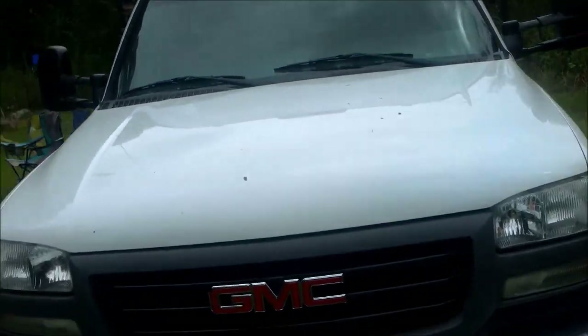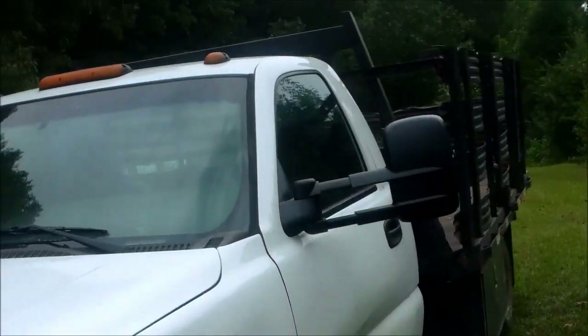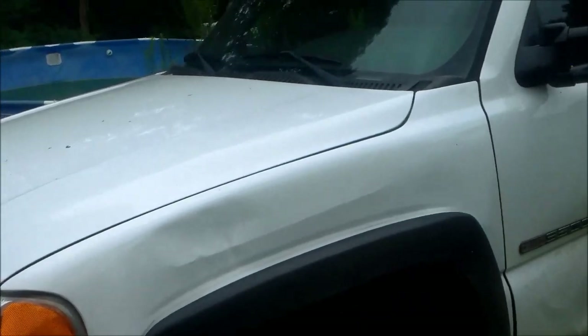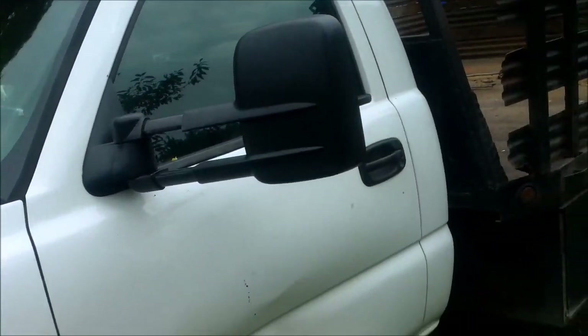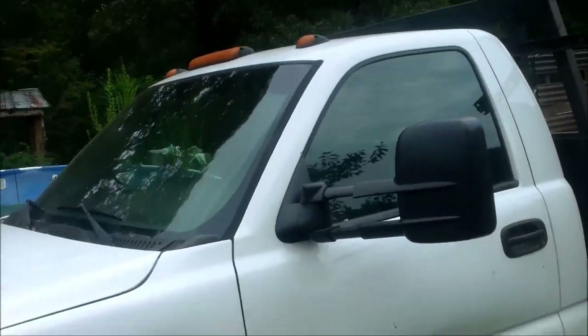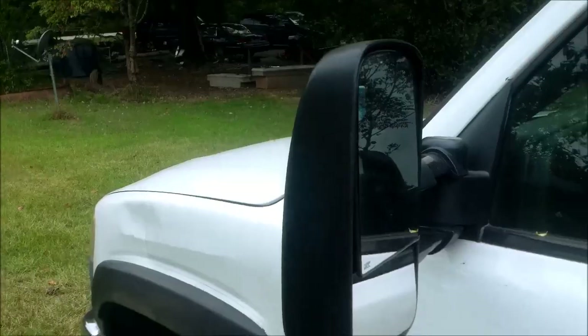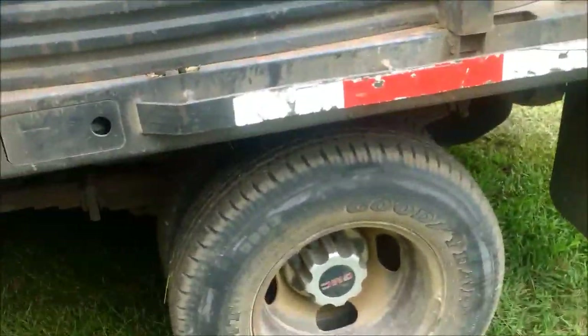I think it was in a wreck because the headlights are all new, the grill is new, the bumper is new, and there's shattered glass inside the truck. I've had it for about two weeks now. It has a dent here and an LS 6-liter gasoline engine. I replaced the mirrors — the mirrors were trash, which also makes me think it was in a wreck. Those mirrors cost me $140.